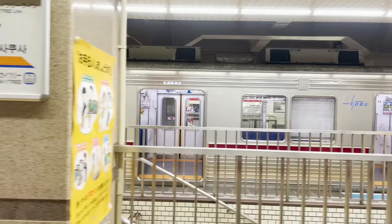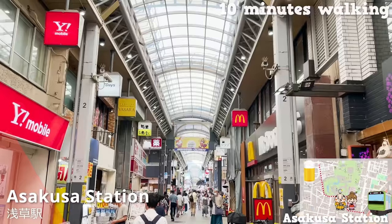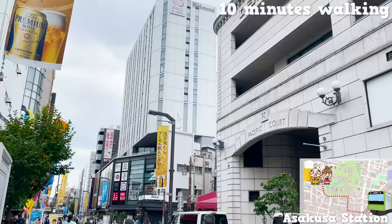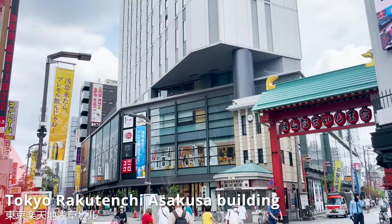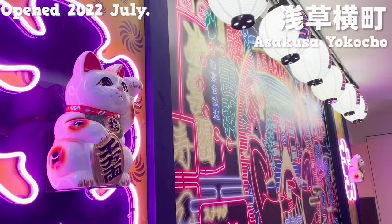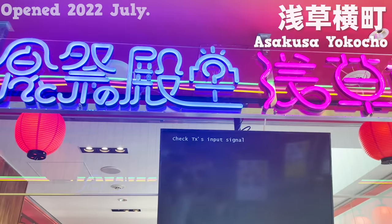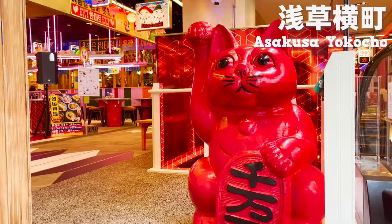The third theme park is Asakusa Yokocho, placed just 10 minutes walking distance from Asakusa Station. The park is within a building on the 4th floor. Asakusa Yokocho just opened this July. Neon lights are setting up awesome vibes — it's festive and getting me excited.